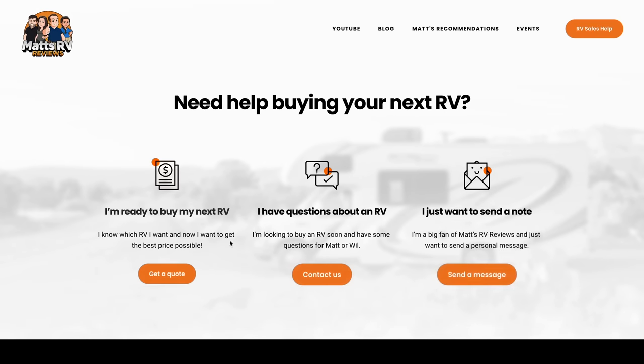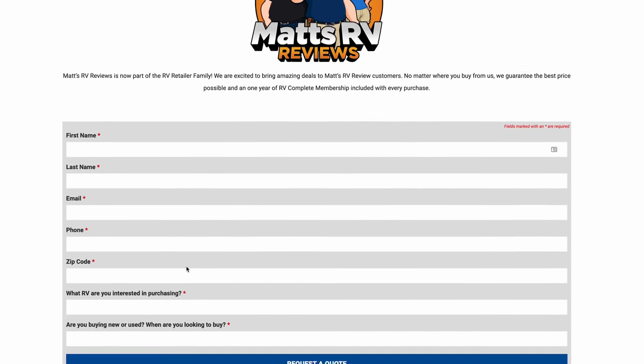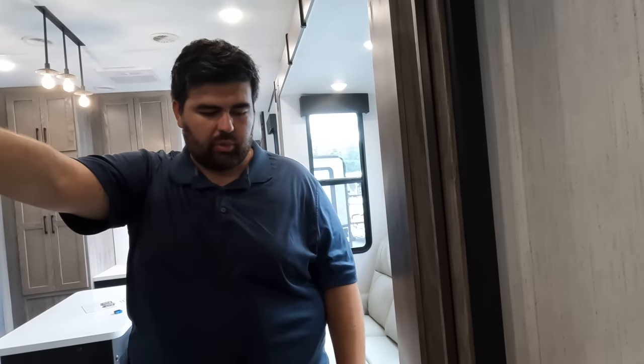Thank you guys so much for watching. We can't wait to see everybody in a few weeks at the Hershey RV Show — we're going to be in the same exact spot as last year. If you guys are interested in buying this unit, please call RV Outlet USA in Myrtle Beach or go to matsrvreviews.com and fill out the contact tab. They're going to make sure they give you a great price, great service, and the best RV buying experience in the industry. RV Outlet USA, especially the Virginia location, is really well known for toy haulers. Make sure to leave down in the comments below: let us know three things you like and three things you dislike about this unit. Make sure to smash the thumbs up button and subscribe. We'll see you next time.